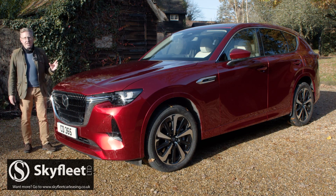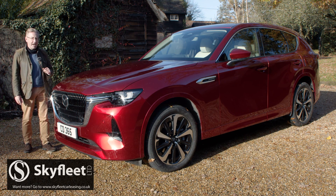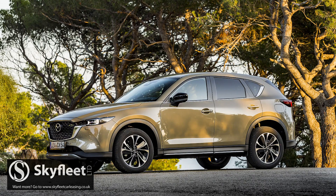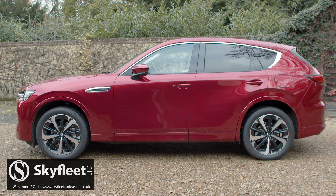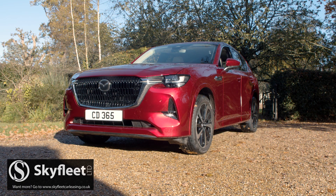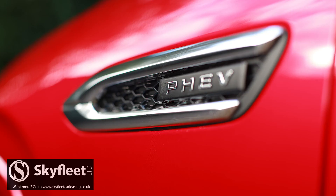You'd certainly recognise this as a Mazda, which might not necessarily be a good thing for this car's premium aspirations, particularly as it might be mistaken for the company's mid-sized CX-5 SUV at first glance. It's actually quite a lot bigger, measuring 4,745 millimetres long, 1,890 millimetres wide and 1,675 millimetres high. The long bonnet dominates the profile perspective, based around relatively rearward cabin positioning and enhanced by little details like the side gill signature trim strip below the A-pillar.